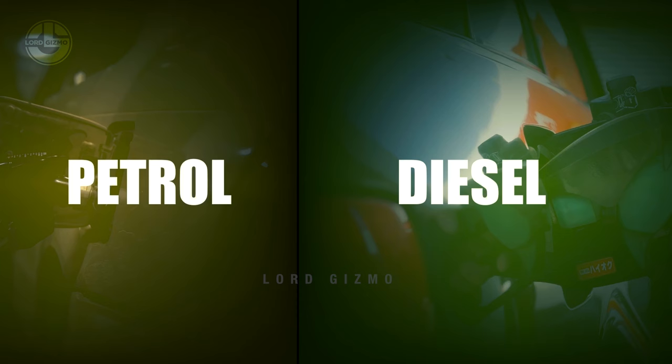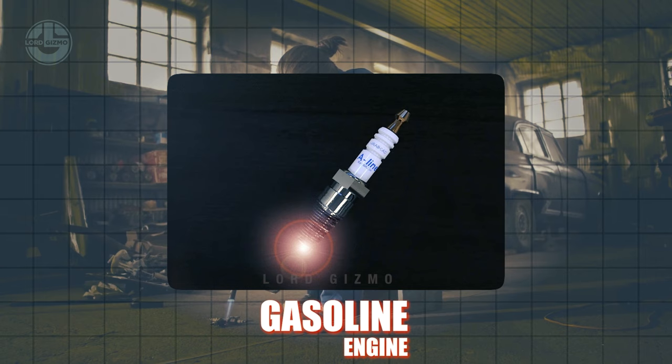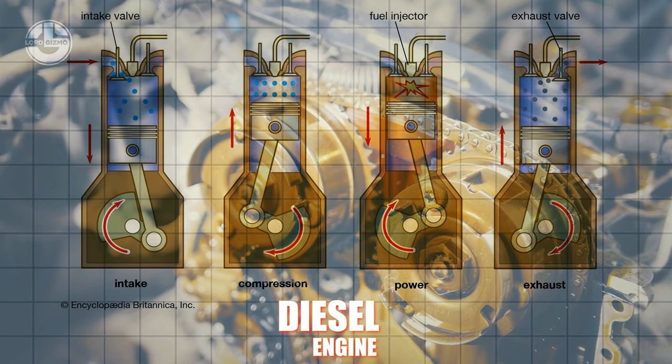Both gasoline and diesel fuels are compatible with internal combustion engines. In a gasoline engine, a spark from a spark plug ignites an air and fuel mixture, enabling the gas to heat up, expand, and move the pistons. Diesel engines, on the other hand, ignite the mixture by compression. Both sorts of engines are required for a vehicle to operate effectively.